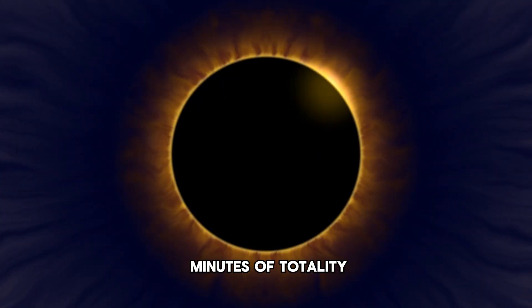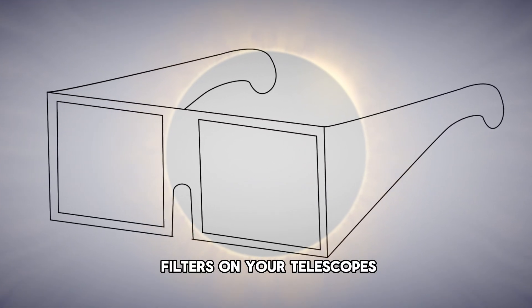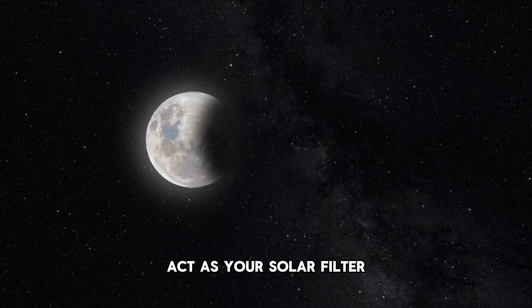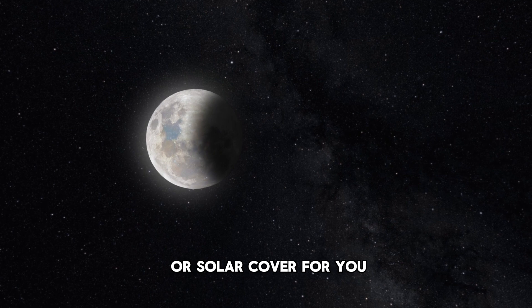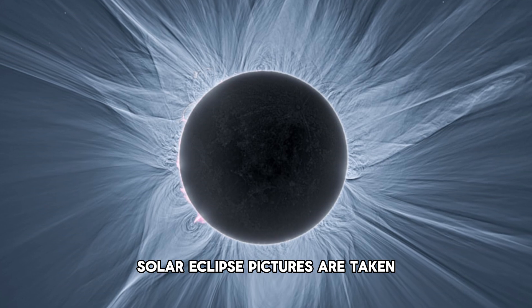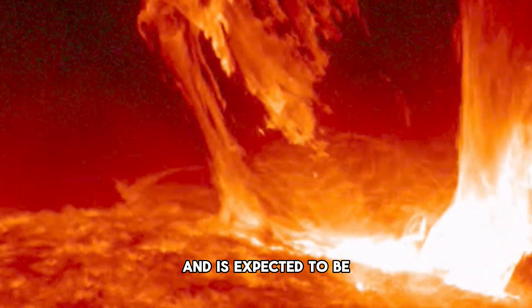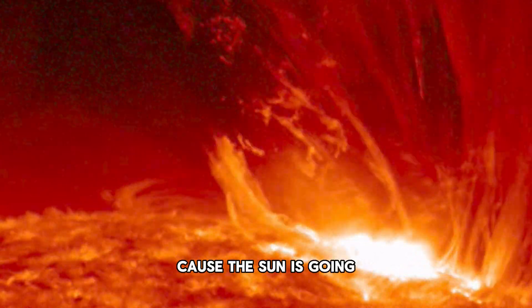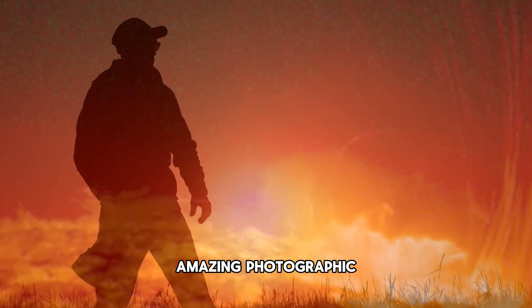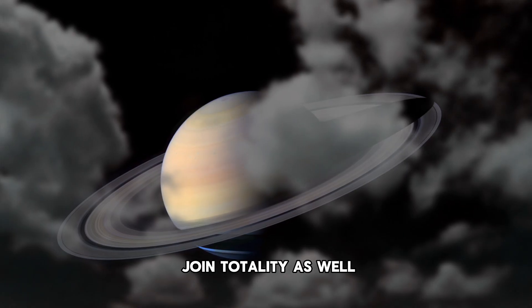During the few minutes of totality, you will be able to take off your protective solar glasses or solar filters on your telescopes to take pictures, because the moon will basically act as your solar filter for you. Something called the sun's corona will be visible and is expected to be huge this time around because the sun is going through a solar maximum, offering some amazing photographic opportunities.